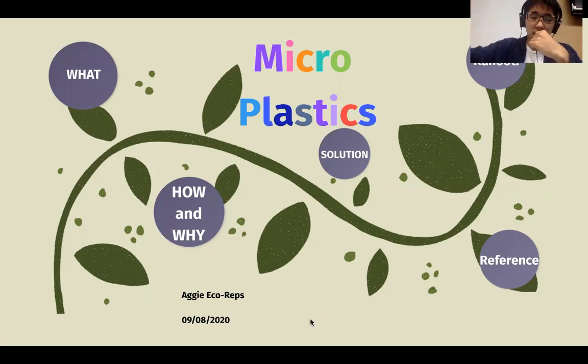Welcome back to our presentation. This presentation is about microplastics. After you watch this presentation, you will understand why you have to care about microplastics, especially when you wash your clothes.